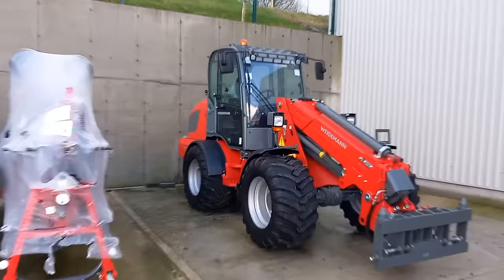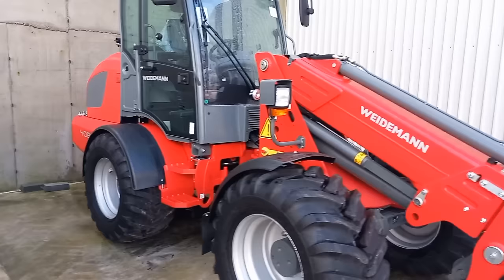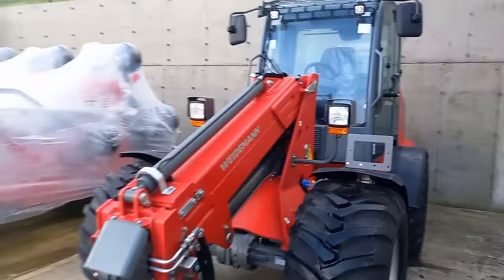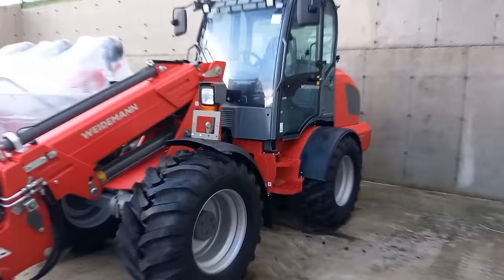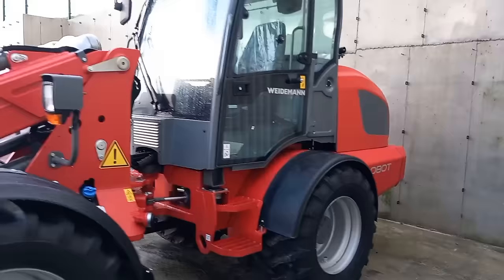We'll go into the shed there in a minute if it rains. Here's the Wellaman loader — I don't know a whole pile about them. But Joe Whelan, the man — I was talking to him. He said they are selling very well; farmers are buying them. It's probably cheaper than buying a second-hand tractor. They're all joystick controlled the whole lot. AdBlue — but they are what they are. Simple operation for feeding cattle.